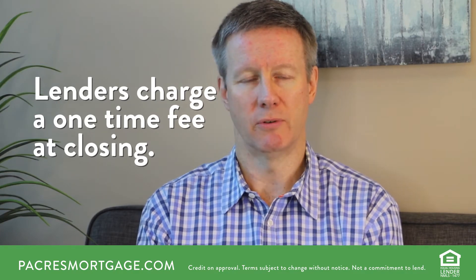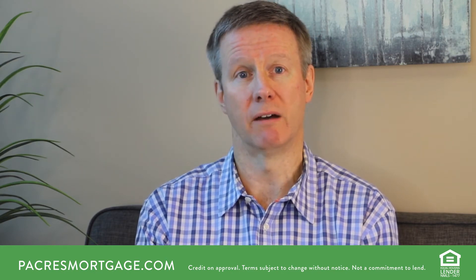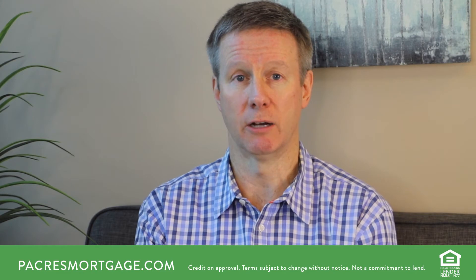What happens if taxes become delinquent? It becomes a lien against the property, and that lien will jump in front of the lender's interest in the property in case of foreclosure. For example, if you fail to pay your taxes and over the course of one or two years they become delinquent, we could easily have ten to fifteen thousand dollars of tax liens filed against your property. In the case of foreclosure, that amount is paid out first before the lender gets to claim any remaining equity.